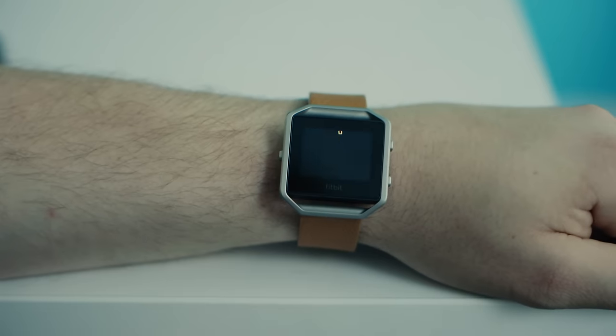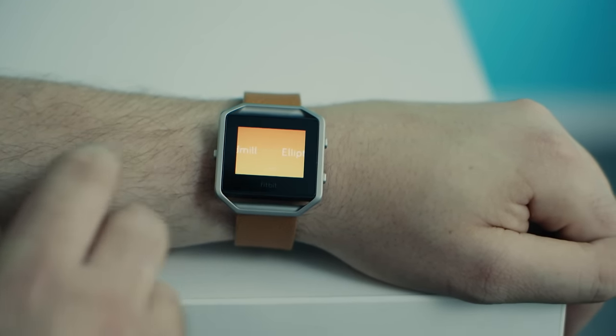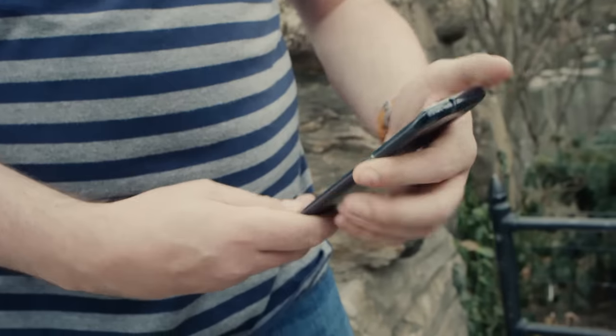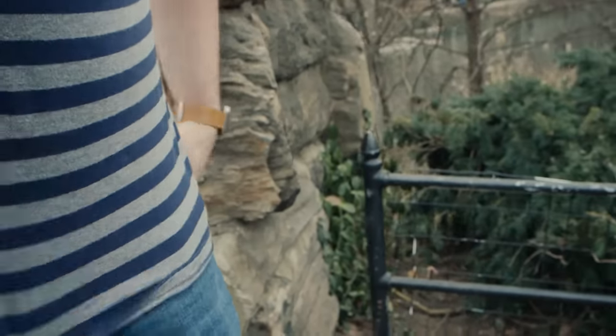Swipe over again and you come to the exercise mode. The Blaze supports tracking for all the basics — running, walking, biking, and even weights — and it'll automatically log a workout if you've been more active than normal for at least 15 minutes. But there's no GPS built in, so you've got to carry your phone with you if you're going to run outside and want to track your routes. That's pretty disappointing from a $200 fitness device.